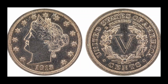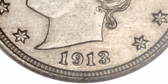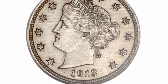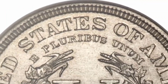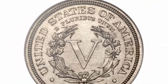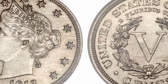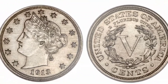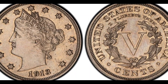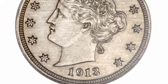Number 8: Liberty Head V Nickel, 1913. Cost: $4,560,000. The Liberty Head V Nickel was minted between 1883 and 1913, with only five produced during the final year, 1913, making it one of the rarest coins in the world. Two of them are part of museum collections, leaving three in circulation. Though graded by professional coin graders, there is no official record from the United States Mint attesting to their existence, which raised some controversy.